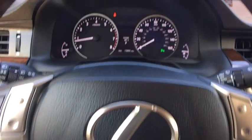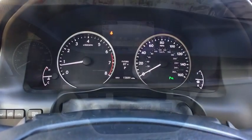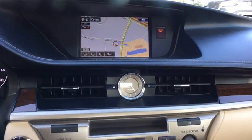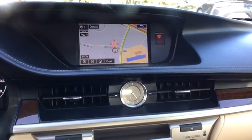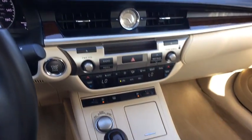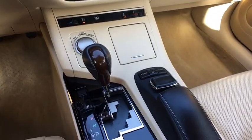Keyless start, auto-dimming rear-view mirror, cruise control, four-wheel disc brakes, aluminum wheels, floor mats, rear defrost, front-wheel drive. Take this vehicle for a spin and see why so many shoppers are now proud owners.